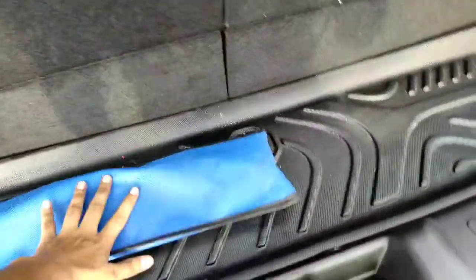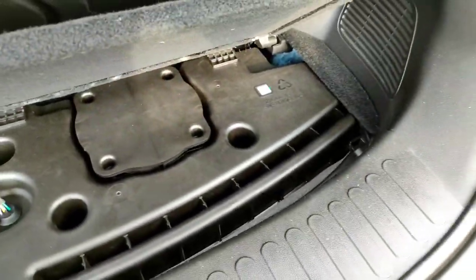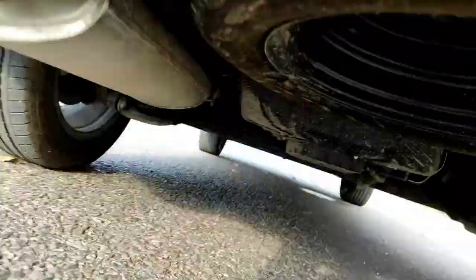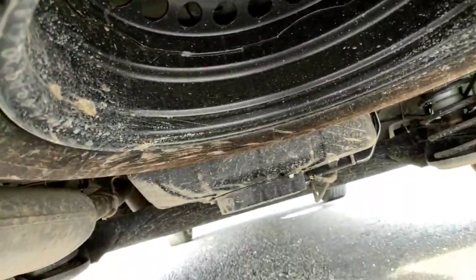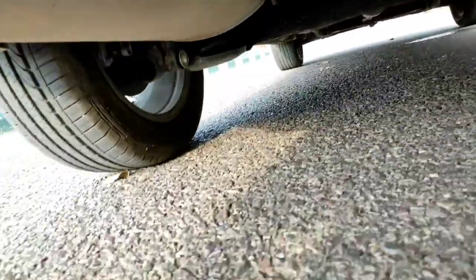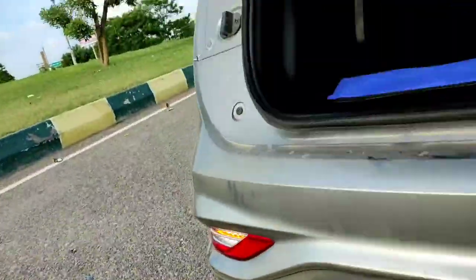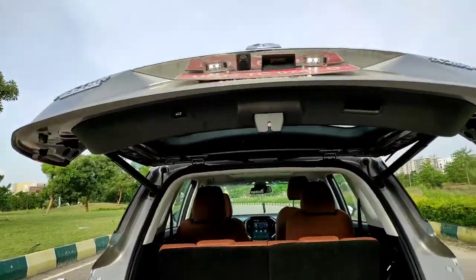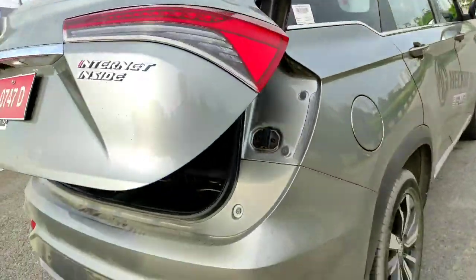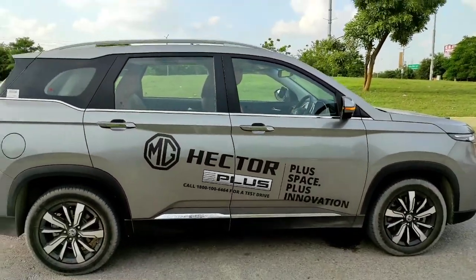You get a hazard warning triangle and a toolkit in the boot. The spare wheel is located at the bottom under the boot floor. Let's now get inside and talk more about the Hector Plus.